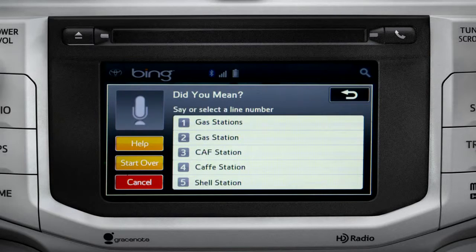Occasionally, Intune may not understand you and will offer a list of things you might have said. Say the number of the correct entry and the list of possible destinations will appear. We'll say number one.